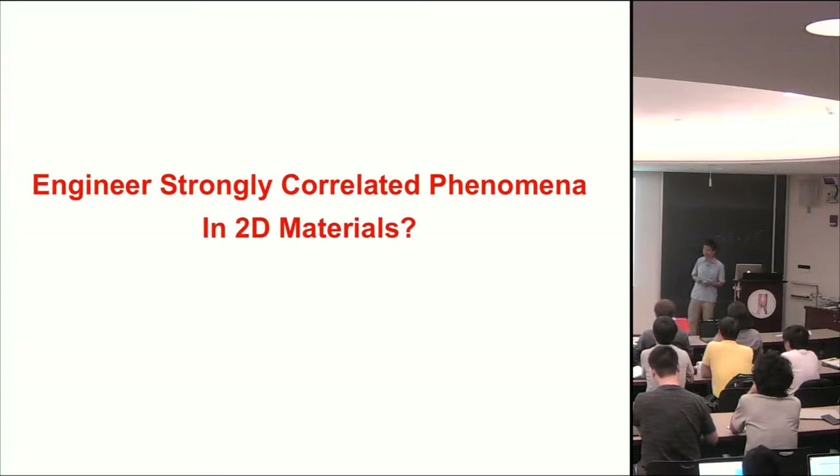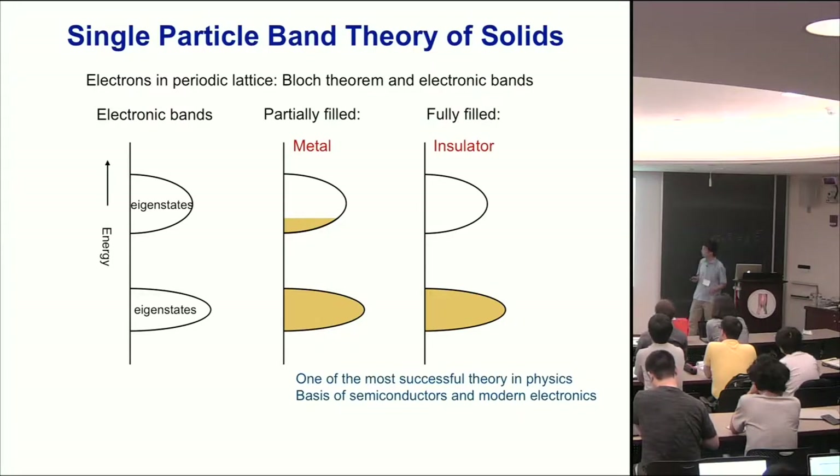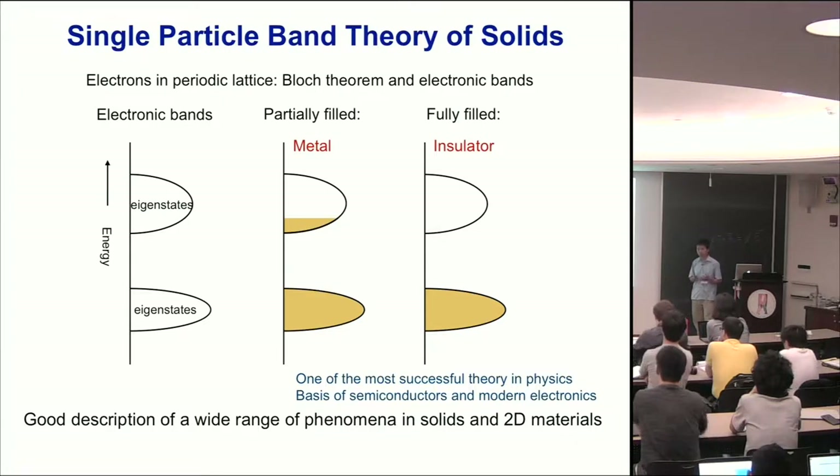The reason we want to go in that direction is because we know that very important topics in condensed matter physics are actually the effect of correlations. In the single particle picture, you can just calculate the electronic band structure and tell whether you have a metal or insulator by looking at where the Fermi energy is. If you fill your band to half filling, you have electrons that move around — you get a metal. If the band is filled between two separate bands, there's a gap in the middle, so you get a semiconductor or insulator.